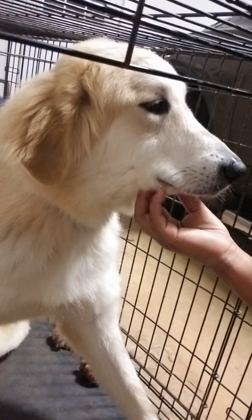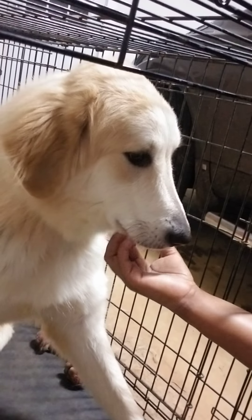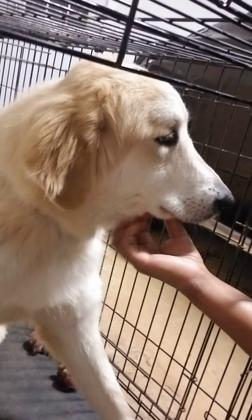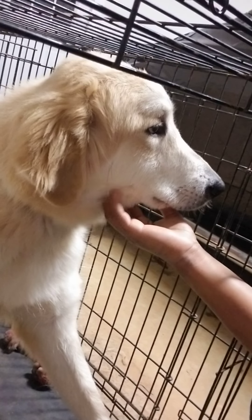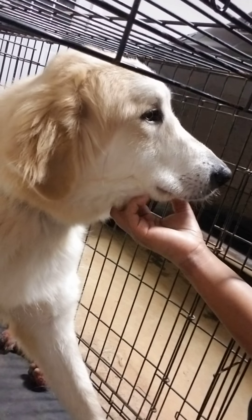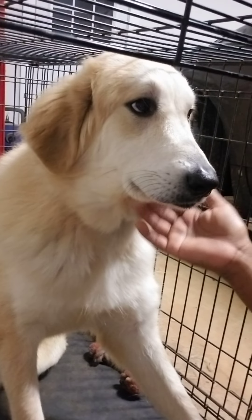We haven't weighed her in a while, but she probably weighs about maybe 130 pounds. I think the males get bigger than the females. She's an Anatolian Shepherd, she's real sweet. Hope you guys can see her — tell him hey, give him a little bark!